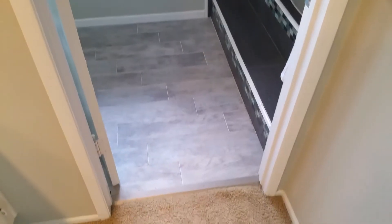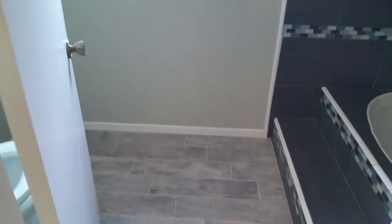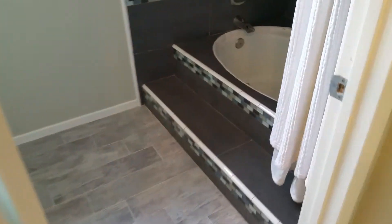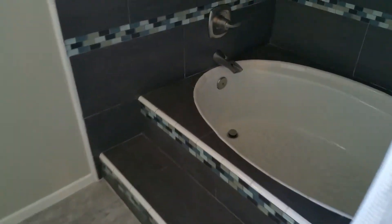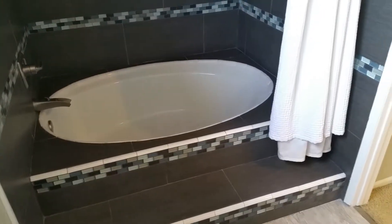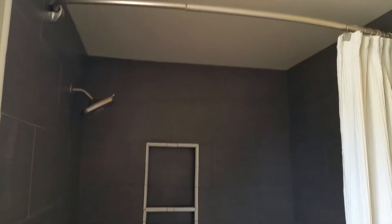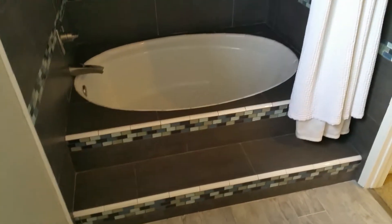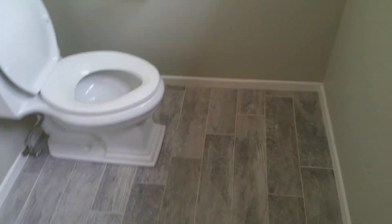And then the bathroom — this looks like it has some new tile. Here is the shower. It's a little bit funky, but there are stairs that go up. Don't know how Andy feels about that, but you definitely don't have to walk over the tub — there are little stairs that go up. So that's pretty nice.